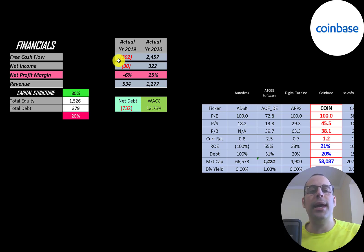You can see they had negative free cash flow in 2019, then it jumped way up to 2.5 billion in 2020. Net income is the profit and loss on the income statement — it's revenue minus expenses. That was negative 30 million, then over 300 million in 2020.